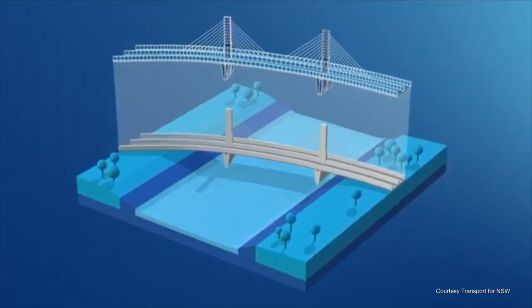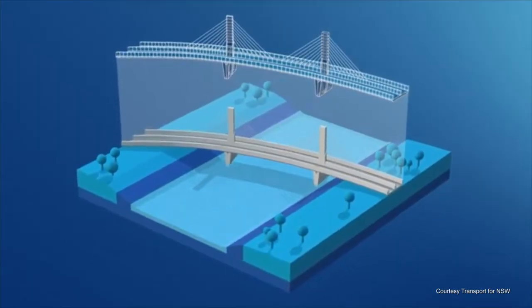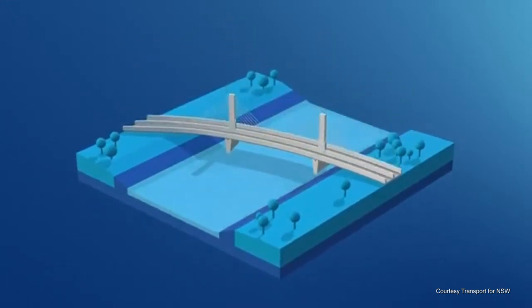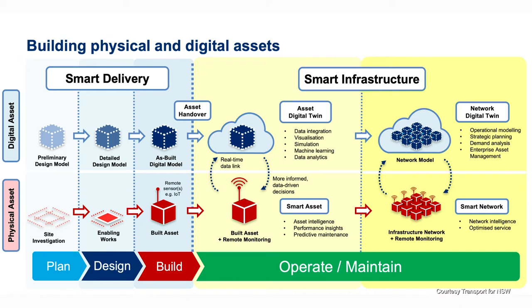For the past few years my team has been developing the digital engineering framework for both government and industry, which works to bring together physical construction and virtual construction in the form of the digital twin. This will provide all sorts of new and exciting outcomes for how we deliver infrastructure into the future. We've been working with SBEnrc for many years in collaboration to drive real world solutions that will enable digital transformation of the built environment.